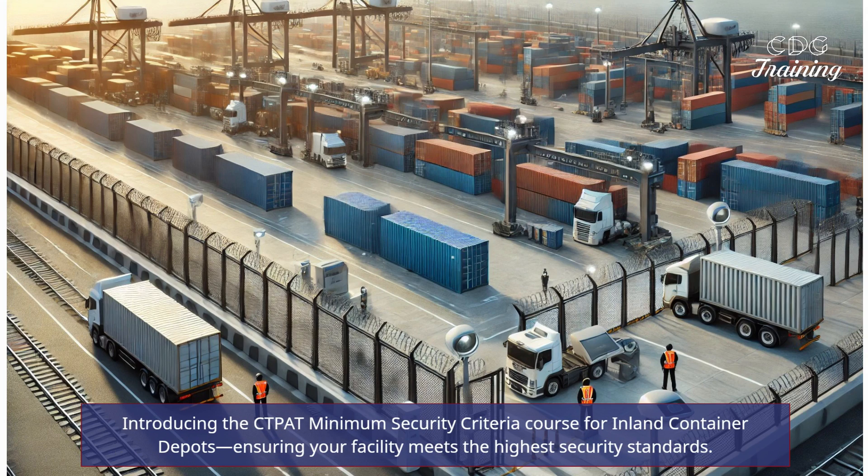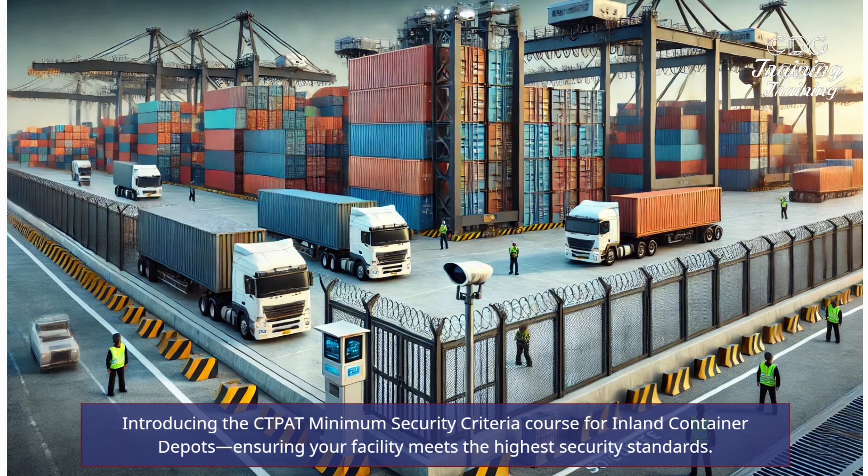Introducing the CTPAT Minimum Security Criteria Course for Inland Container Depots, ensuring your facility meets the highest security standards.